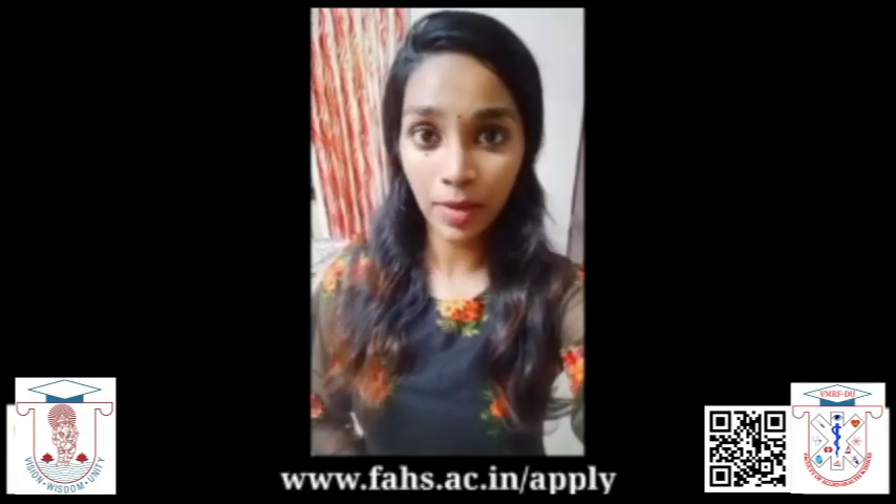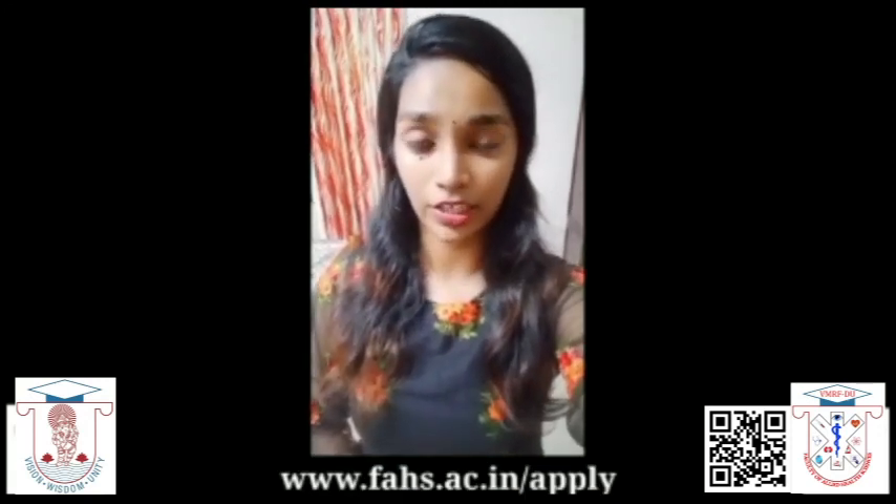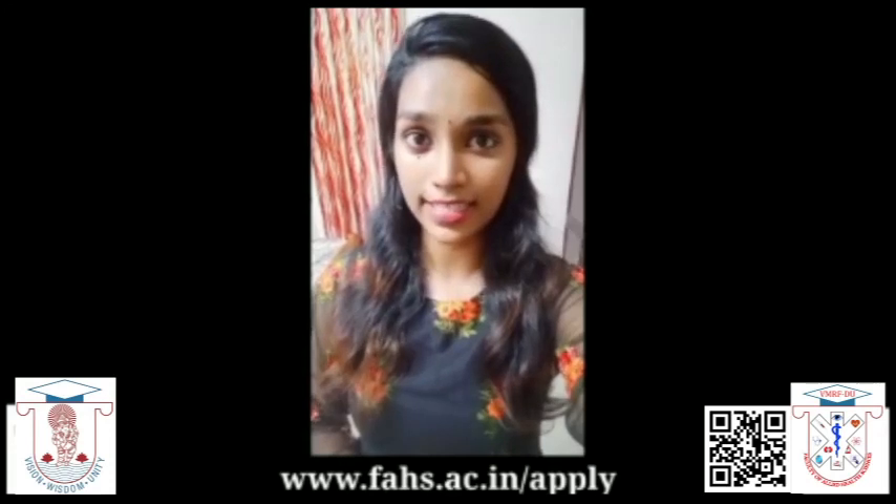Hi everyone, I am Anne-Marie Matthew from second-year BSc Cardiac Technology, School of Land Health Sciences Salem.